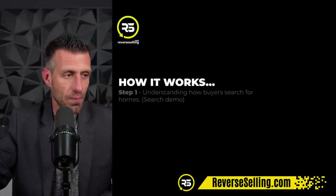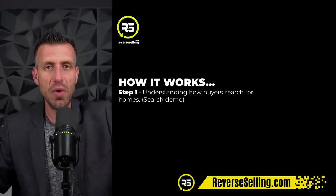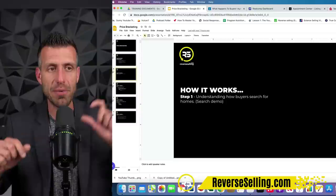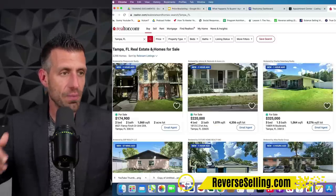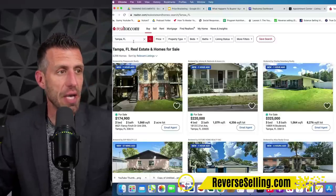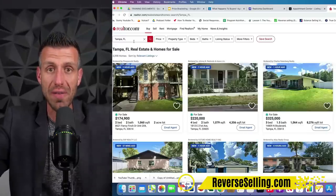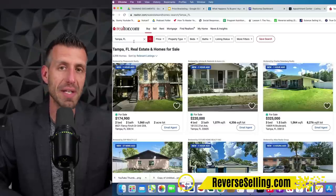So let's talk about how it works. First, we have to understand how buyers search for homes. You're all saying, 'Yeah, Brandon, they search online,' and you'd be right. However, there's one concept I want you to understand on the buy side that helps on the listing and selling strategy side. So I'm going to pull up realtor.com to show you what I mean. I've got Tampa, Florida pulled up. When a buyer gets pre-approved through a lender, the pre-approval comes in a whole even number — they don't send an approval out for $437,126.77.